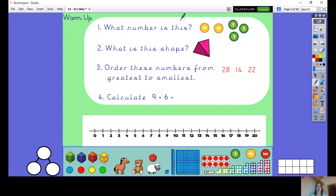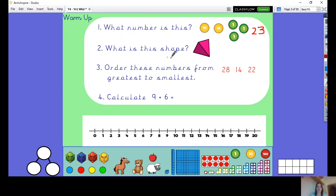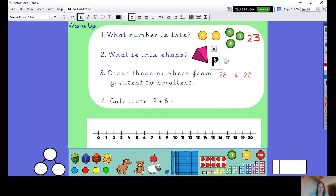Let's have a look. What is this number? Two tens — ten and ten is twenty, twenty-one, twenty-two, twenty-three. And I know lots of you are getting really good at working out those numbers. What is this shape? This shape is a pyramid — or square-based pyramid if you wanted to write that. I don't mind if you've just written pyramid. So this is a pyramid.